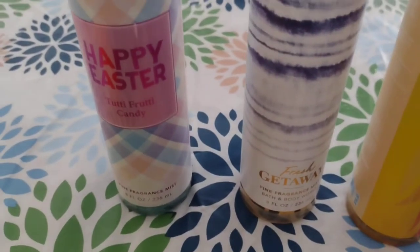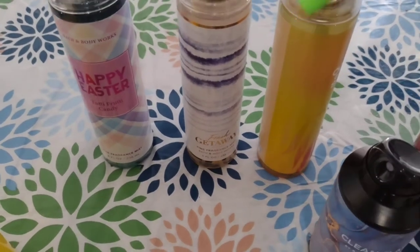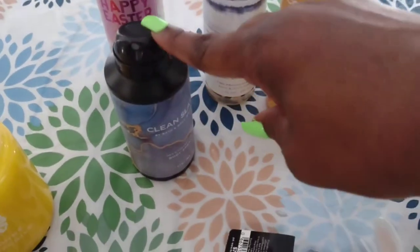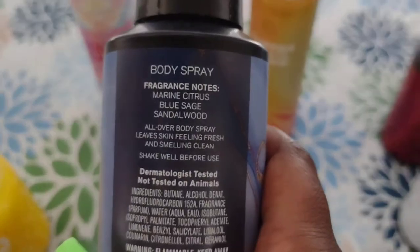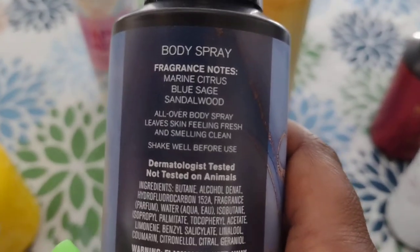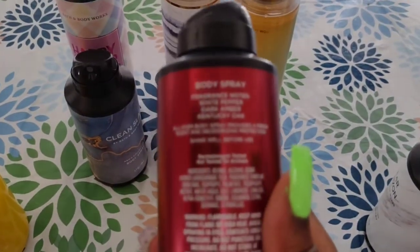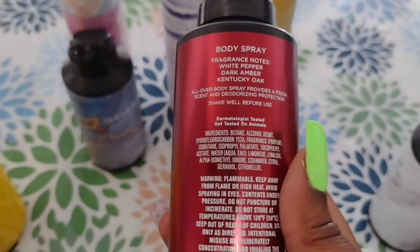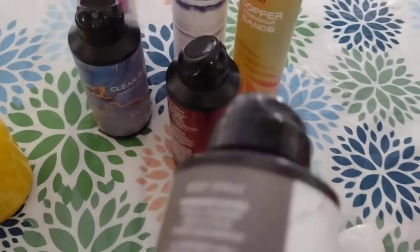We spent about $150 at Bath and Body Works just for this stuff. To me this is not a lot - I've gone and gotten way more than this. These are the three women's scents we got: Happy Easter, Fresh Getaway, and Copper Coconut Sands. For the men's scents: Clean Slate with fragrance notes of Marine Citrus, Blue Sage, and Sandalwood. Bourbon has fragrance notes of White Pepper, Dark Amber, and Kentucky Oak. I like all three of these actually, they all smell good.